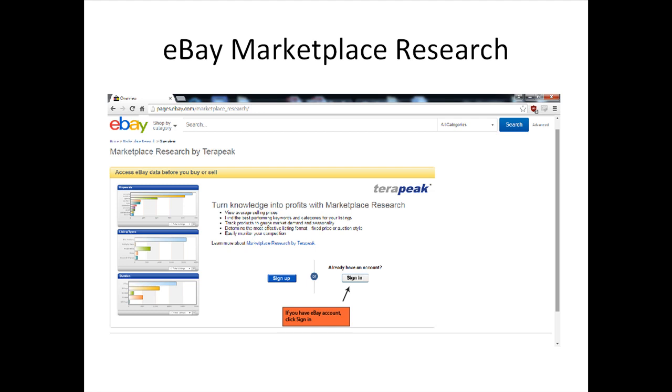Now, if you have an eBay account already set up, you just have to click Sign In to proceed to the Terapeak page to try out their 7-day trial.